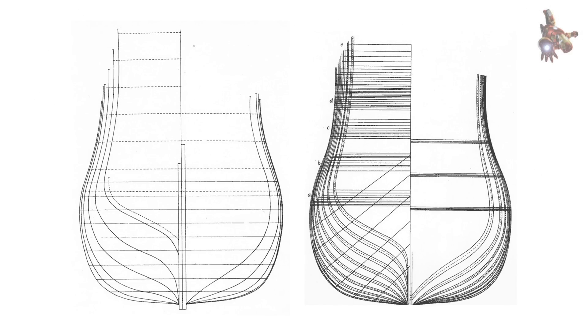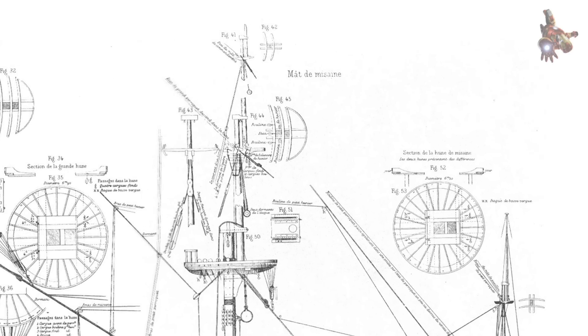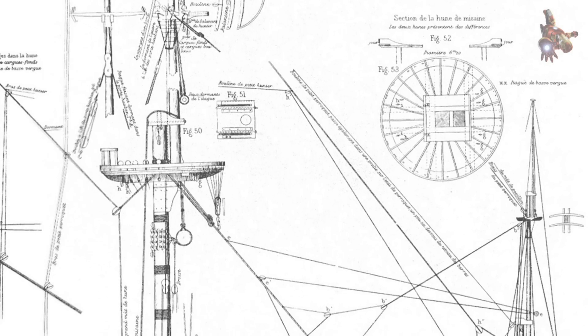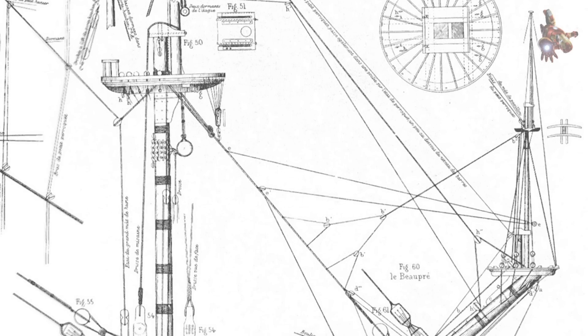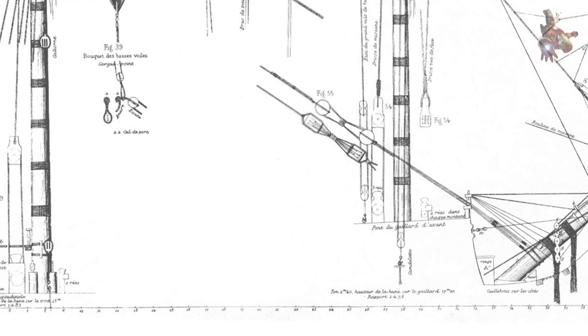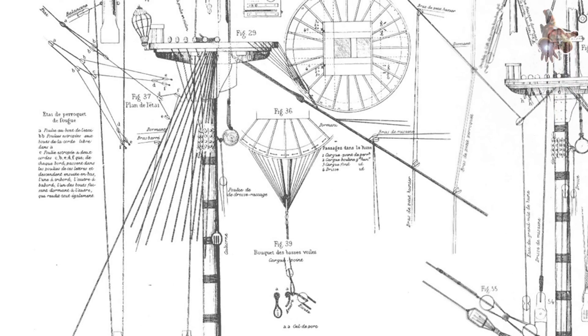After its grand launch in 1692, the Royal Louis was immediately commissioned into the French Mediterranean fleet as a flagship. It was aligned with the French naval commander's war against the Grand Alliance — England, the Dutch Republic, and Spain. Despite its strength, the Royal Louis saw no major battles, partly due to France's cautious naval strategy after the disastrous Battle of La Hougue (1692), where many French ships were destroyed. The ship primarily served as a deterrent, patrolling the Mediterranean and participating in fleet maneuvers to project French dominance.